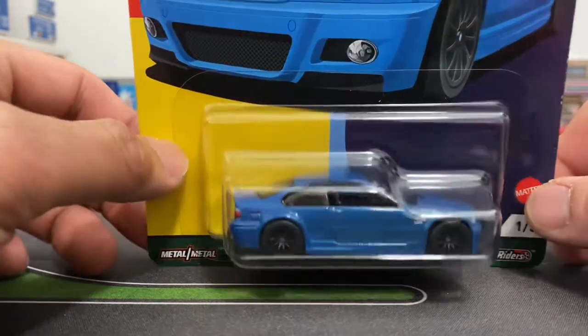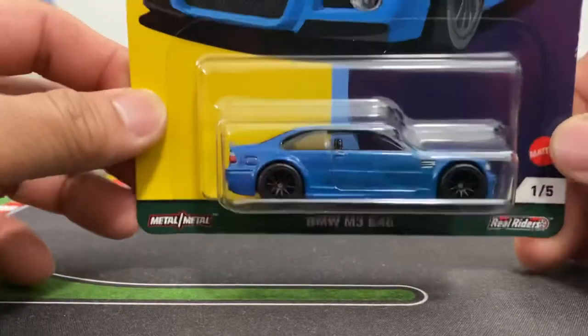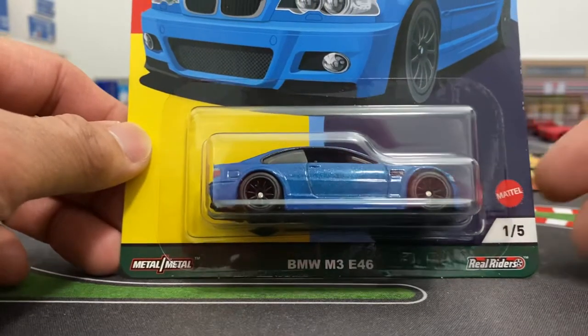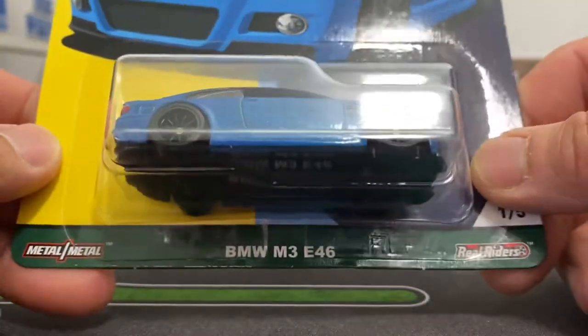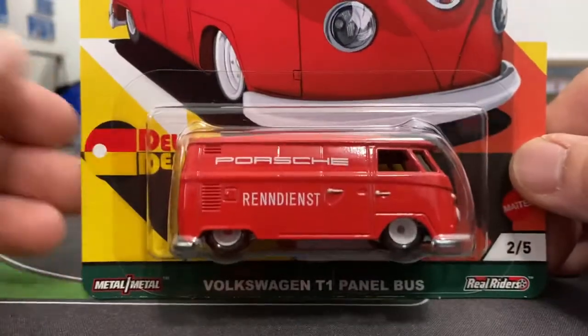Usually I buy two sets — one I keep carded and one I open up — but I find that takes up way too much space. Hot Wheels and other die-cast manufacturers are just pumping this stuff out.